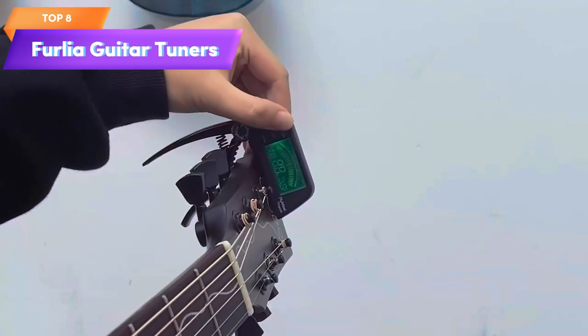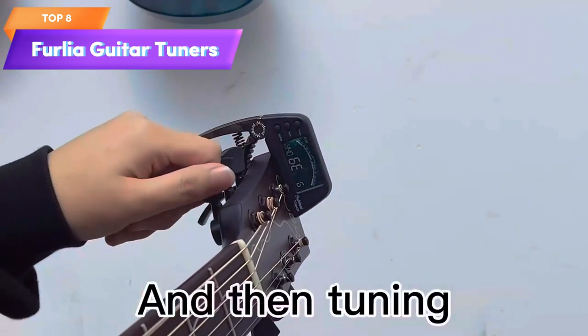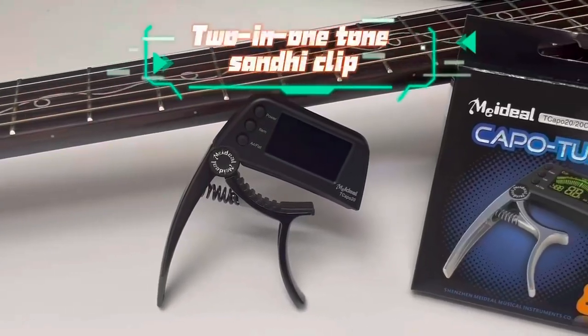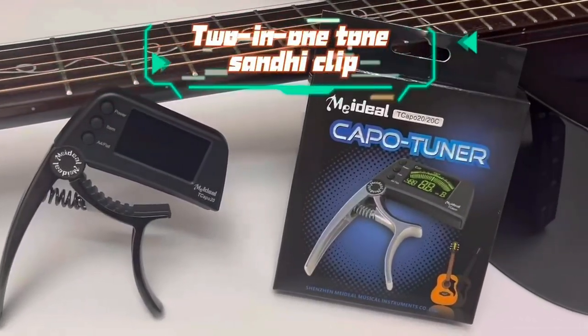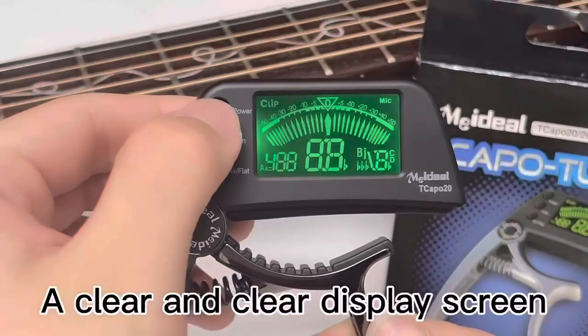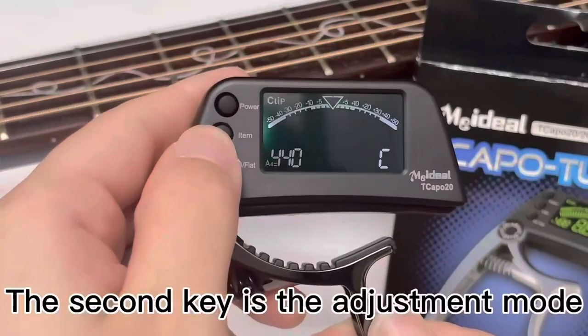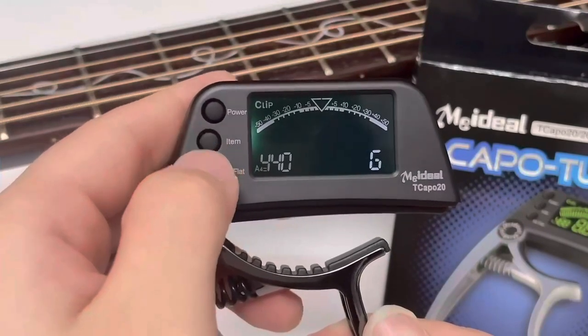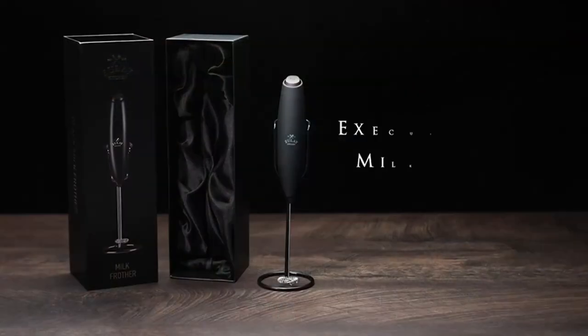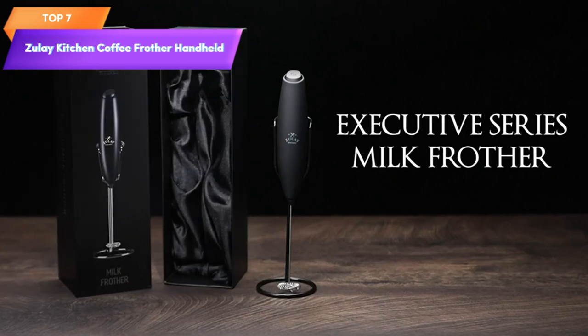Top 8 is a versatile tool for guitar players that functions as both a guitar capo and a guitar tuner, suitable for use with acoustic guitars, electric guitars, bass guitars, and ukuleles. It has a display that shows the note being played and comes with a free battery — a practical and convenient tool for quickly changing the pitch of an instrument or ensuring it's in tune.